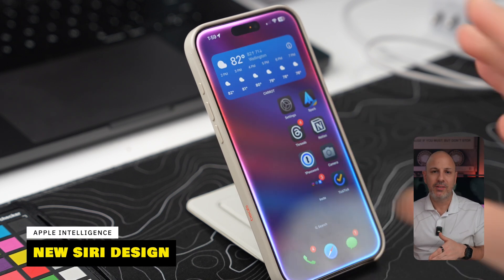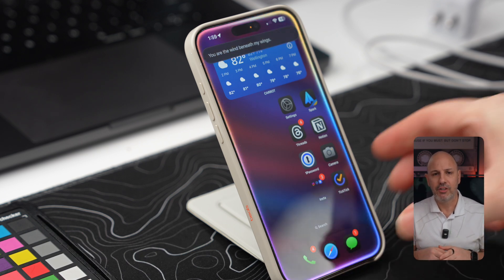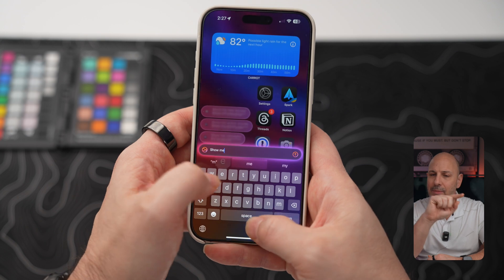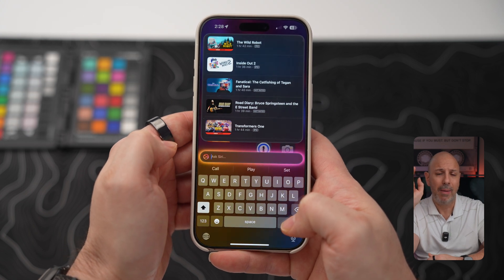For Siri improvements, Apple is going beyond just helping you manage information, making it easier to interact with your device anytime. Siri now features a sleek new glowing design around the device that looks beautiful when you interact with it. It can carry on conversations without requiring you to re-prompt it or losing its place. You can also choose to type to Siri based on whatever is most convenient. To do this, unlock your phone, tap the bar at the bottom — normally the reachability bar — type your request, and tap the Siri glyph to get a recommendation.